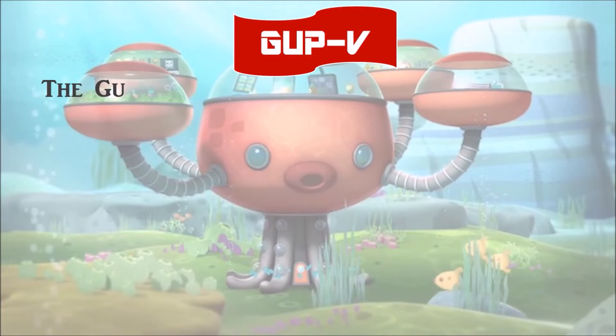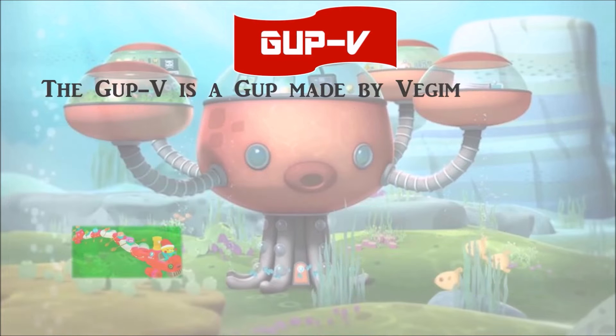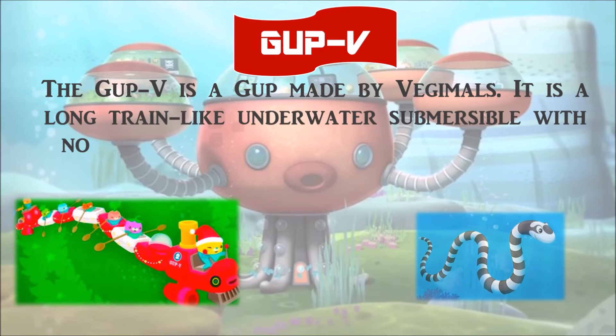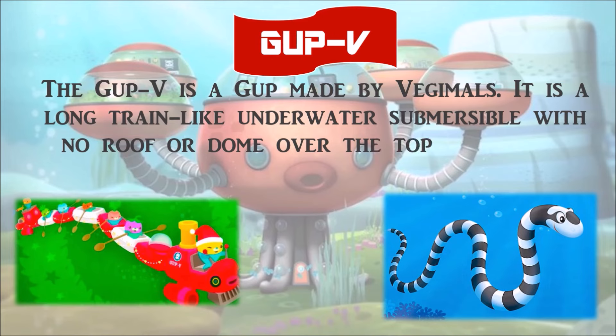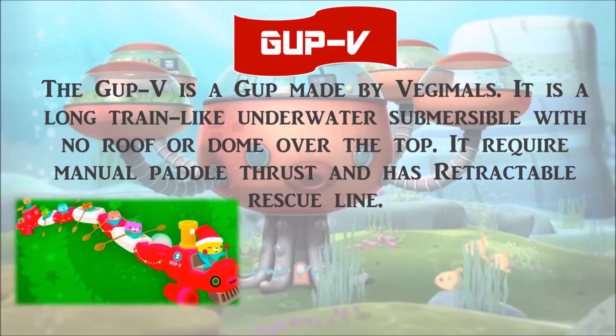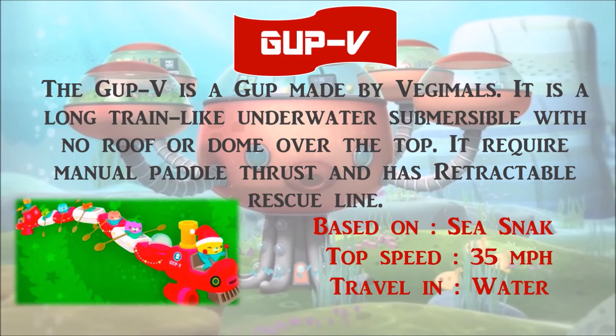The Gup V is a Gup made by the Vegimals. It is a long, train-like underwater submersible with no roof or dome over the top. It requires manual pedal thrust and has a retractable rescue line. It is based on the sea snake, with a top speed of 35 miles per hour, and travels in water.